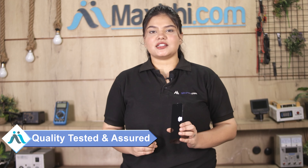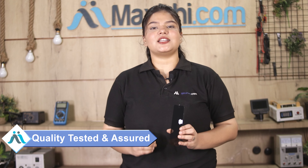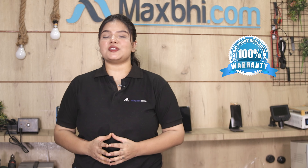This display combo folder is checked and quality assured. Also, the Motorola Moto G82 5G display combo folder comes with a replacement warranty as well.